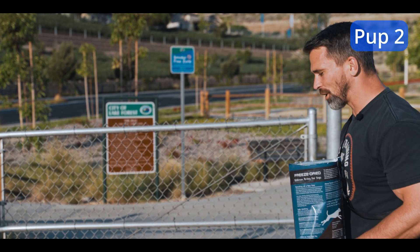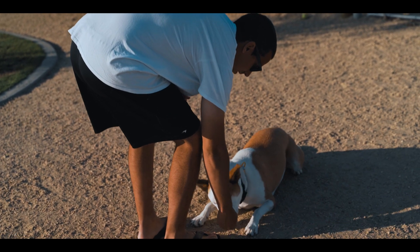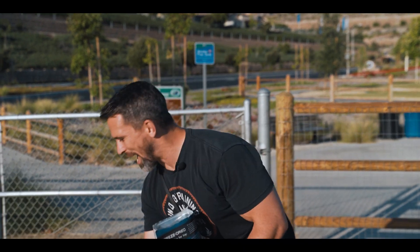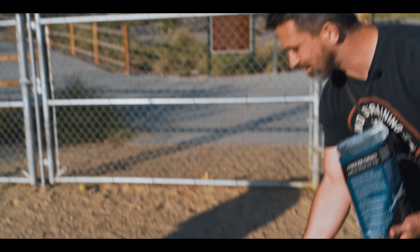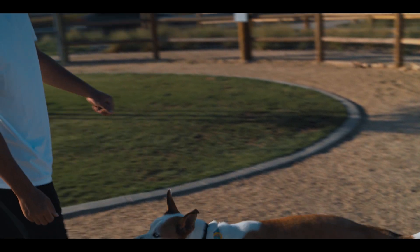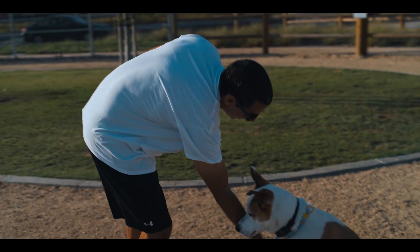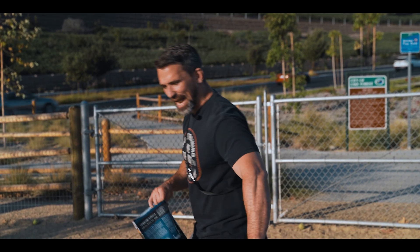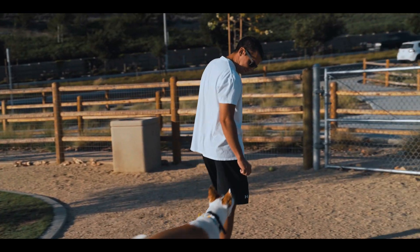For the down, go ahead and lure – once he lays down, reward. For the sit, walk back with your hand at the dog's level to keep them walking, then say 'sit,' stop, and lift. Give that a shot – say the command, then lift, then 'yes' and reward. You also guide him into heel – say 'heel,' then guide him with the food into the position, and once he gets there, reward.